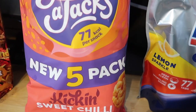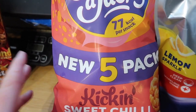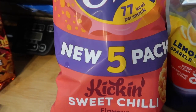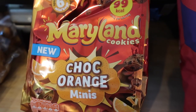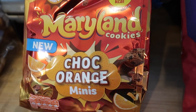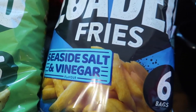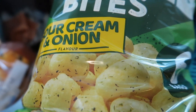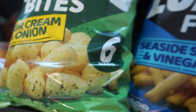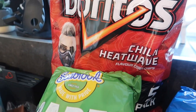Some Snackajacks in kicking sweet chilli flavour — I thought that sounded really nice for a little snack, about £1.35. Some Maryland choc orange mini cookies — six bags in there for about a pound. Some Seabrook loaded fries — six bags of salt and vinegar, like chip sticks, and six bags of sour cream and onion that are like little balls — a pound each. And some Doritos chilli heatwave at £1.25 for five bags.